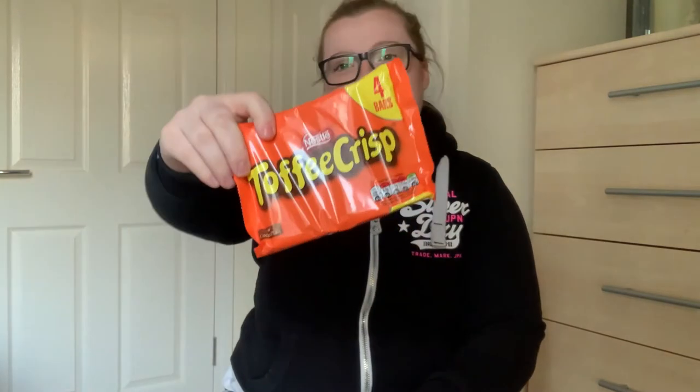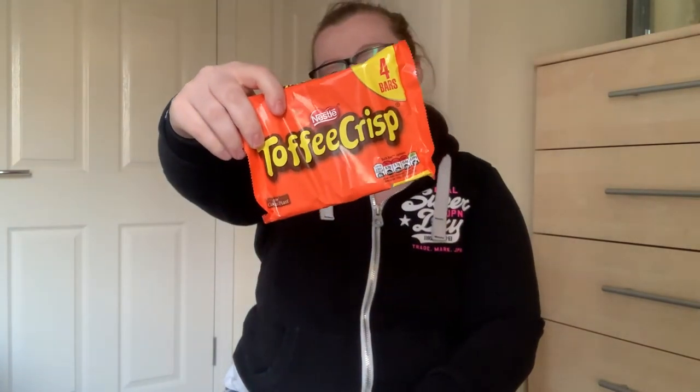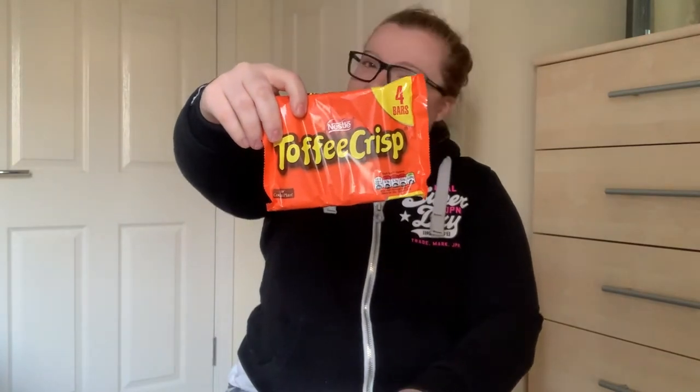The next item I got was toffee crisp. I don't know why, but my mum always used to love toffee crisp and when I see them it reminds me of her - unfortunately she can't eat them anymore, but I'm going to make up for it. I don't get these very often. It's actually a full pack and they were advertised as three plus one - a pound for the pack. They'll go in my treat basket.